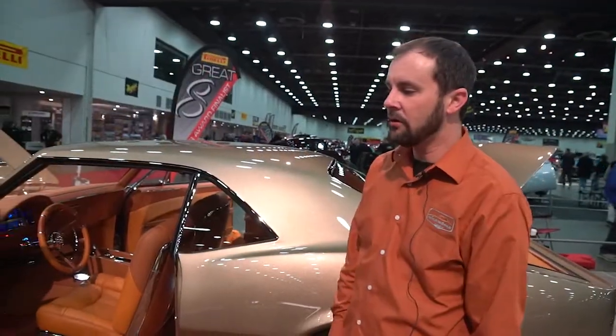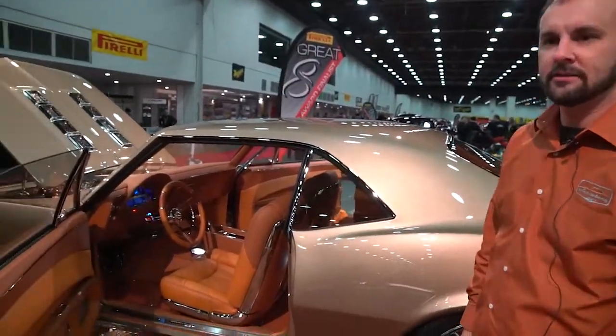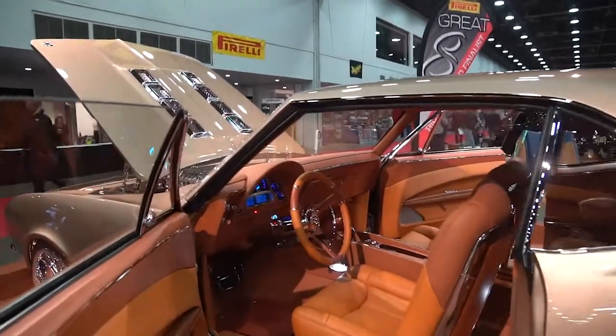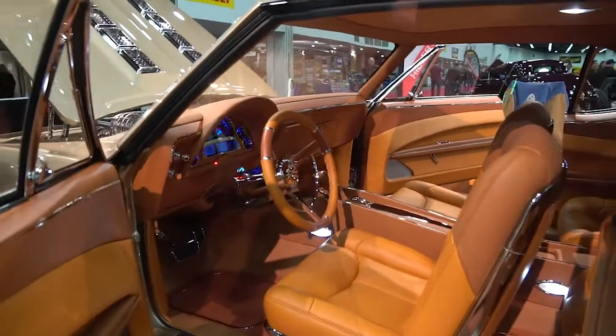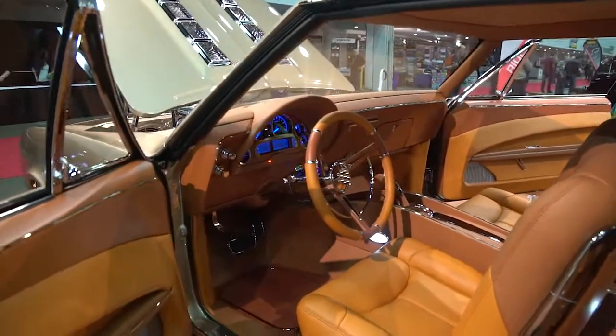The interior in the car is a two-tone interior. It's cedar on top with a Harvest Gold on the bottom, and it has a Dakota Digital Dash in it.